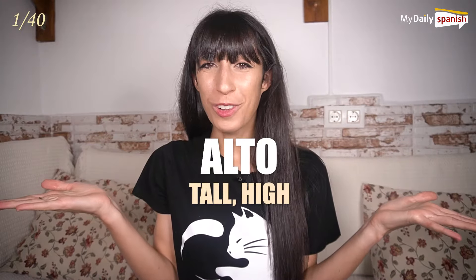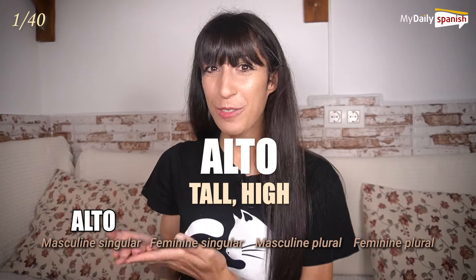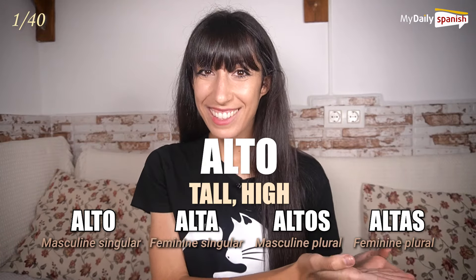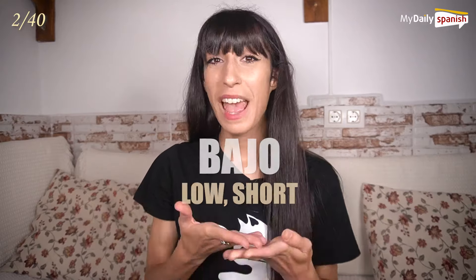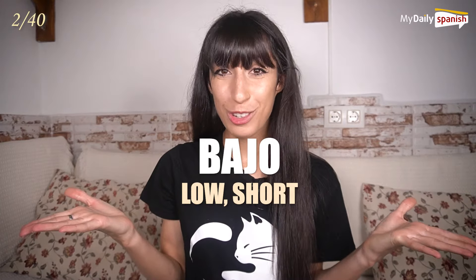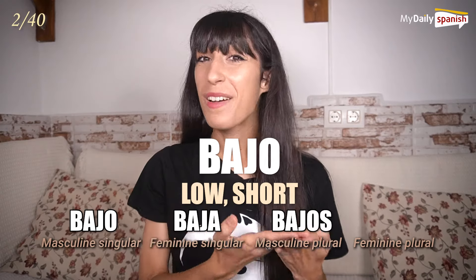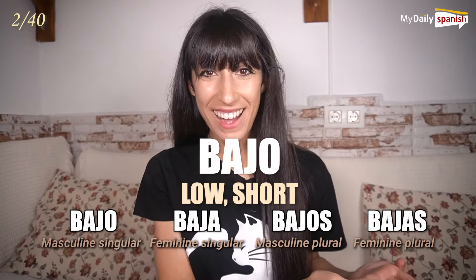Alto — tall, high. Alto, alta, altos, altas. Bajo — low, short. Bajo, baja, bajos, bajas.